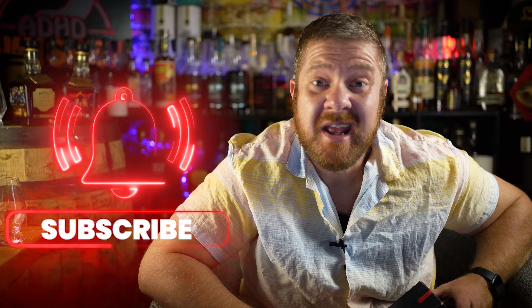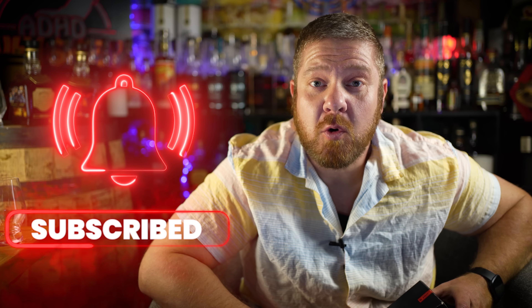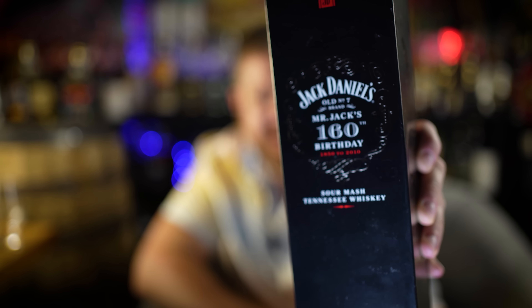The reason nobody knows about it is because it's actually not brand new — unless you're living in the year 2010, in which case it's Mr. Jack's 160th birthday. Today we're celebrating by pouring, swirling, nosing, tasting, and scoring Jack Daniels' Old Number Seven, Mr. Jack's 160th Birthday bottle.